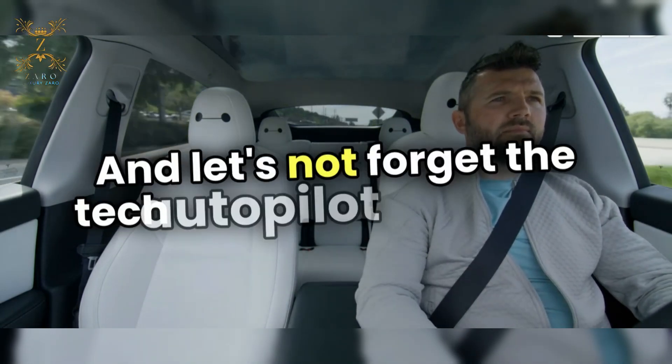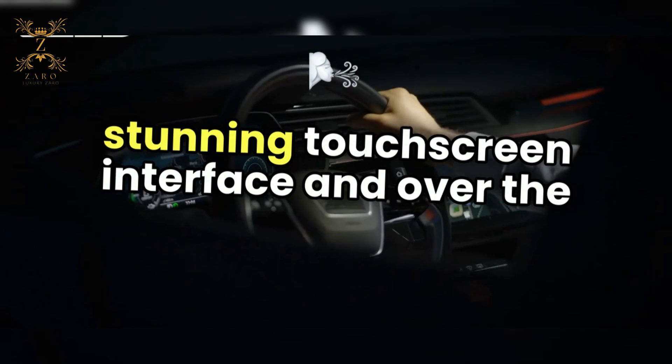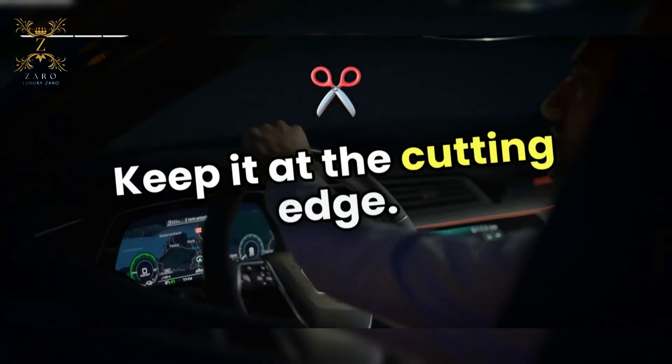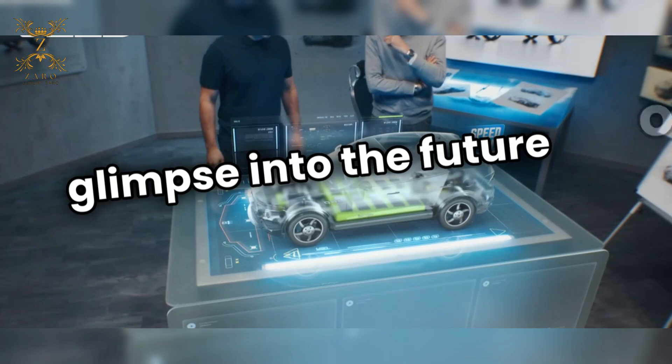And let's not forget the tech — Autopilot features, a stunning touchscreen interface, and over-the-air updates keep it at the cutting edge. It's not just a car, it's a glimpse into the future of driving.